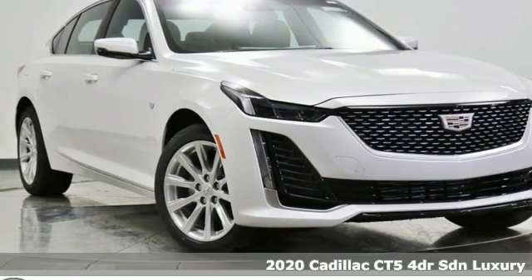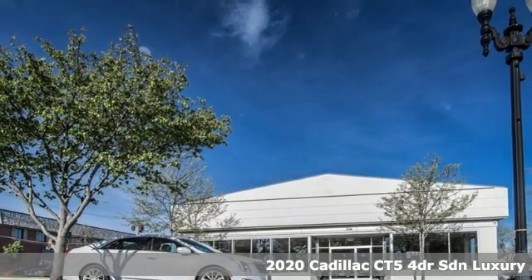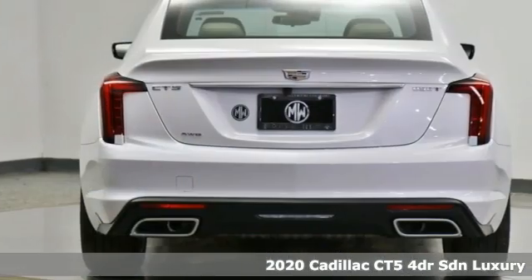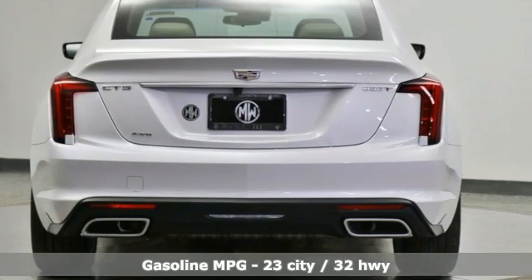Here's a new 2020 Cadillac CT5. It's born for life in the fast lane with looks that make you want to stop and stare. It comes with great features you love.